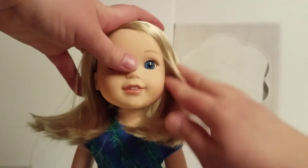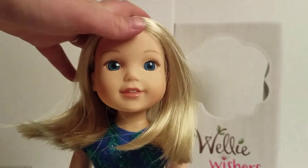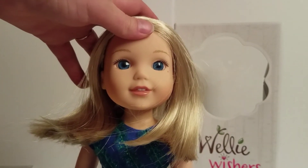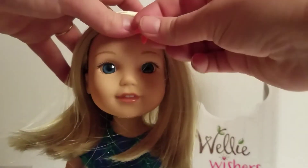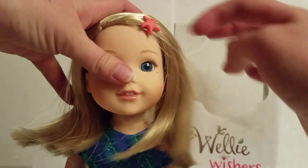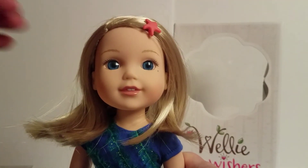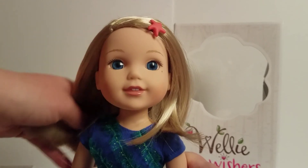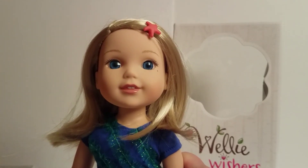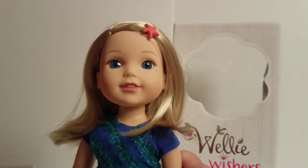We're hoping to get an 18-inch doll that looks like Moana, so if you guys have an idea about which of the Truly Me dolls would be best, please let us know in the comments below. Let's put Camille's little starfish back in. This does complete our collection of the Welly Wishers, so it's really exciting to have all five!